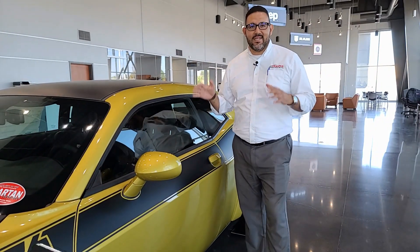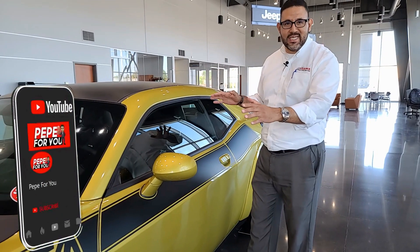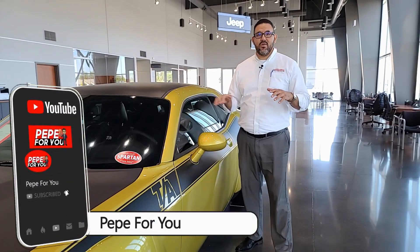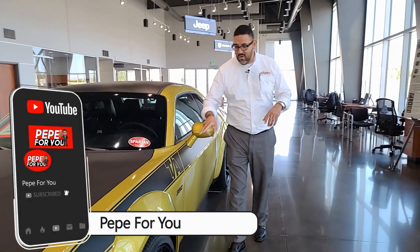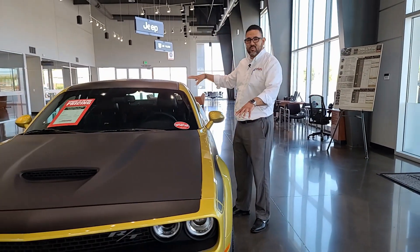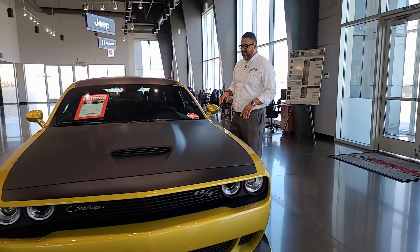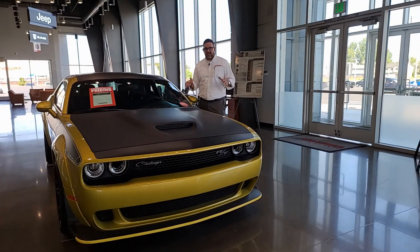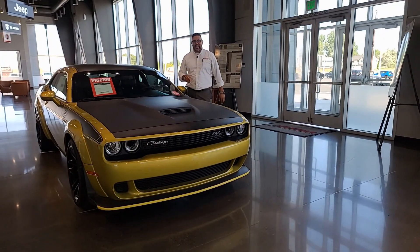This is a 2021 Dodge Challenger RT Scatback with the wide body. In this video, I'm going to tell you everything you need to know about the TA package, but most importantly, this really cool color, which we call Gold Rush. But before I do, don't forget to like the video and subscribe to the channel for more videos like this.